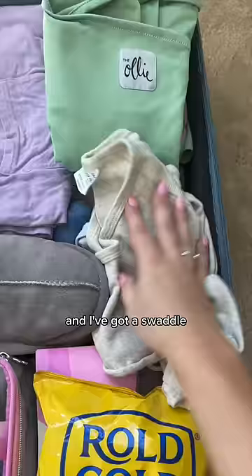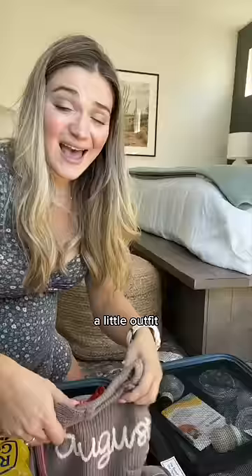And for the best part — stuff for baby. I've got a swaddle, a little outfit, and finally his little name sweater and matching booties. I'm so excited.